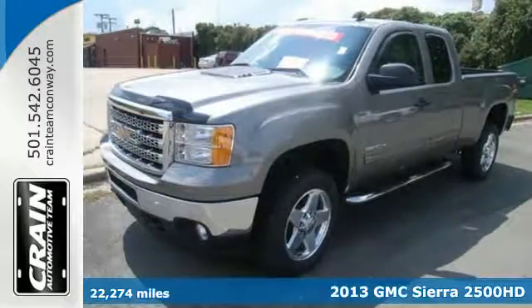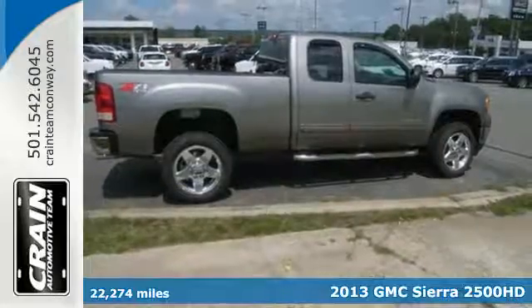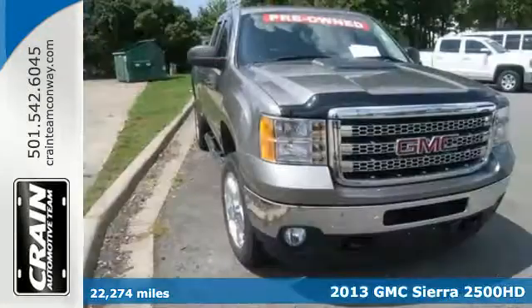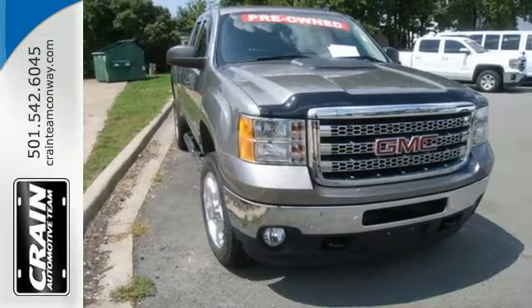It's a 2013 GMC Sierra 2500. Being reliable comes from having the right tools behind you. The Sierra 2500 is built to handle those daily tasks that have earned you your reputation.